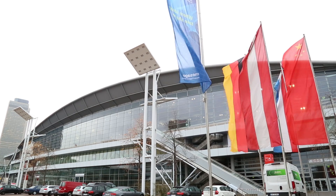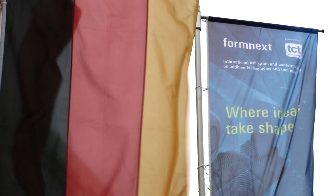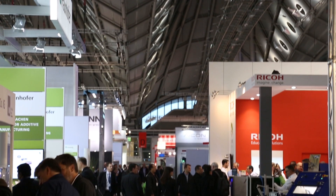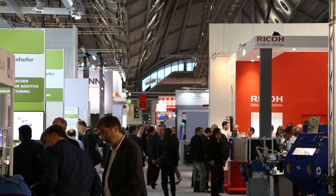At Formnext we are launching our MetalFab1 industrial additive manufacturing system — the world premiere, the first time we show it to the big public. It is a machine that has been designed from the outset to do series production for high-end industrial applications, and that is totally different from the machines you can buy today.